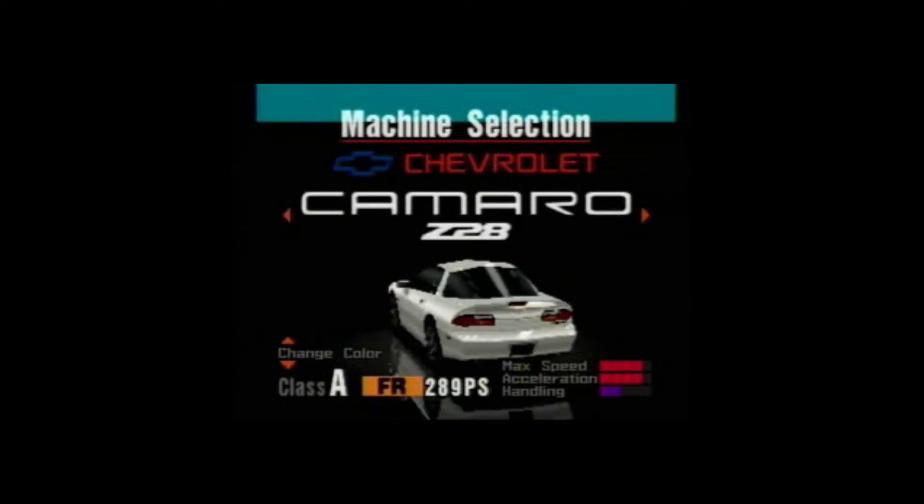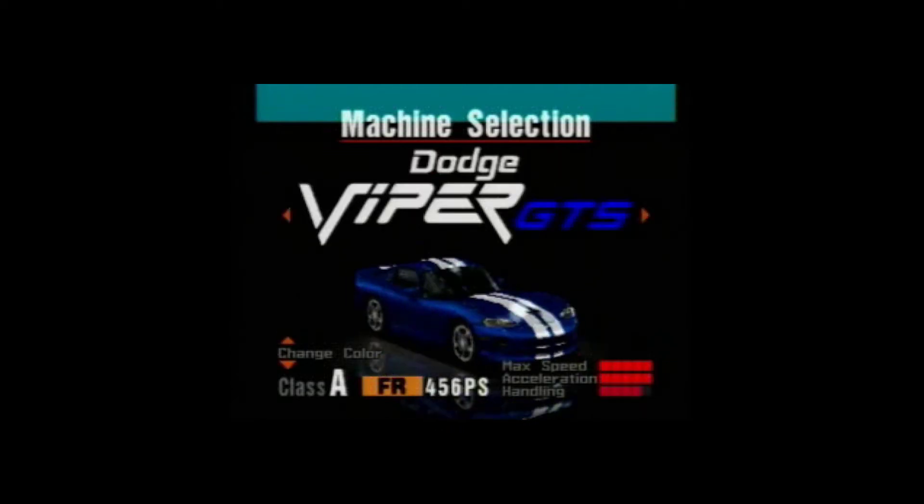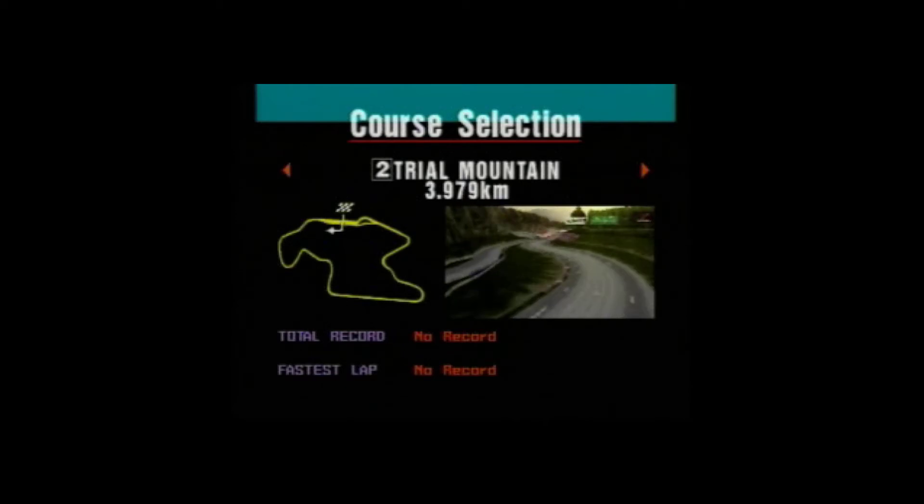I wanted to make the ultimate racing game for motorsports and automobile culture. It has over 120 real cars with dozens of customization options in eight different categories. Eleven racing tracks are included.